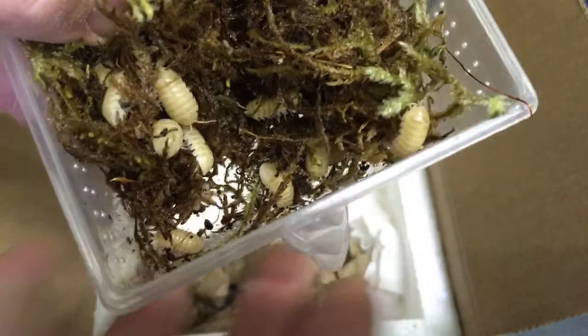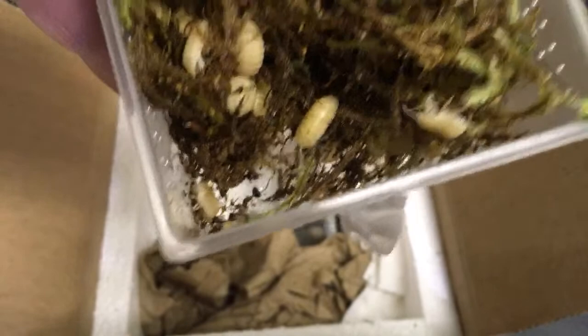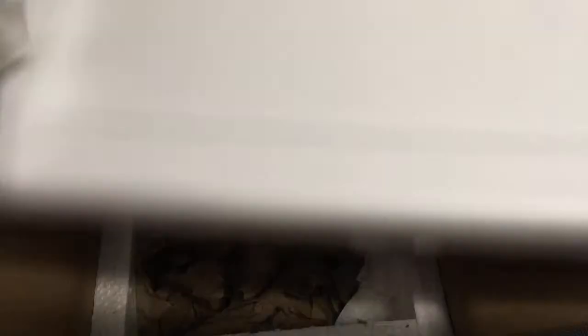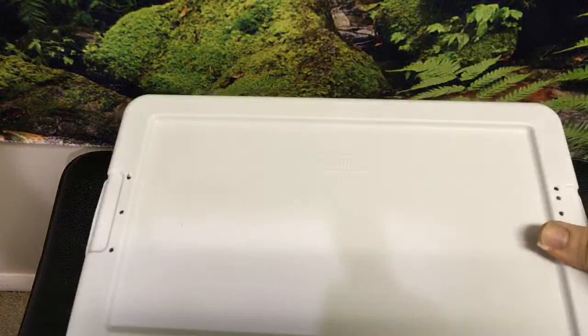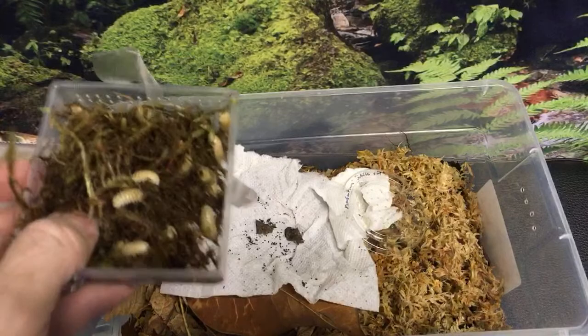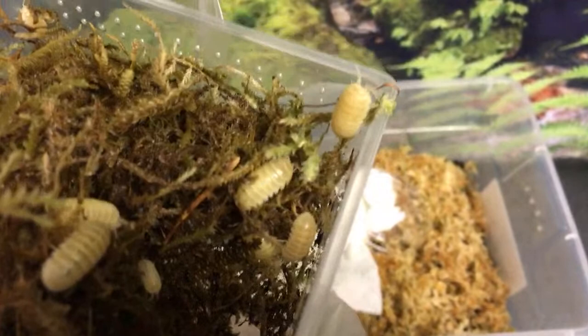We got a donation — another super chat from The Tarantula Collective! That might be the first or second sticker I've ever gotten, which is super cool. Thanks again Richard. Getting the bin ready — I need to see these under blacklight. I do have a blacklight, so I need to try that and see how it goes. I'll try a blacklight and see what we get.